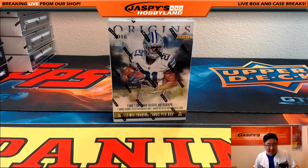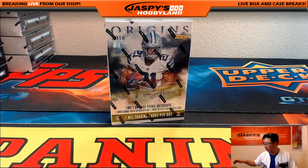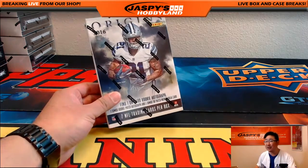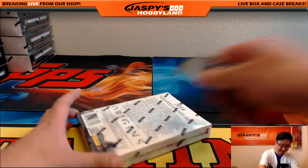Hi everyone, Joe for Jaspi's Hobbyland here doing a quick little personal box of 2016 Origins football for King D. King D's girl actually — she was sad that she was unable to come to Jaspi's Hobbyland and say hi, so she's gonna get a personal box of this to try to replicate that experience of meeting this guy. Good luck you guys, here we go.